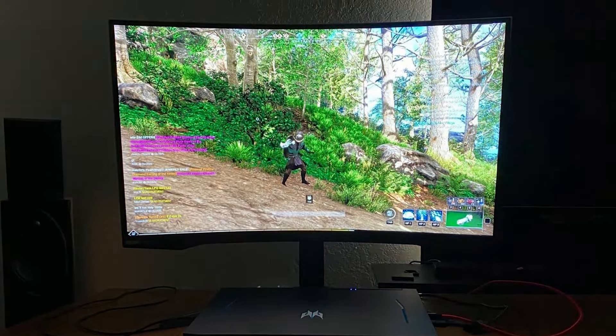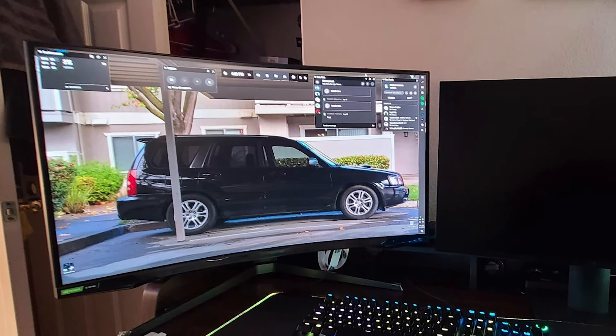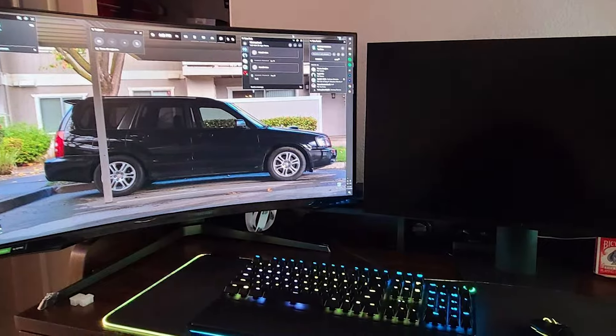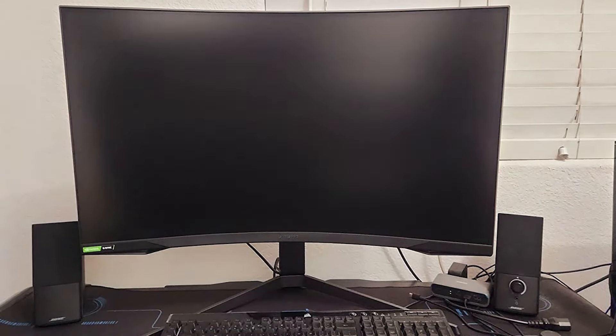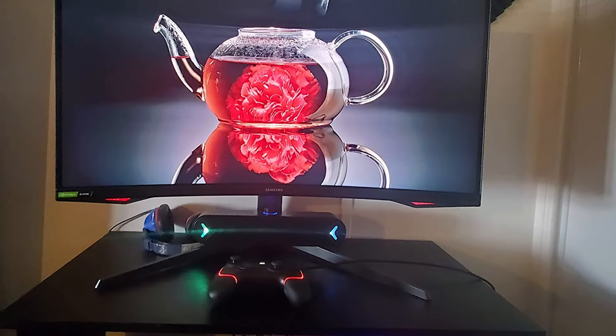Durability is a key aspect, with a robust build quality that ensures long-term use. Samsung's eye care technology, including a flicker-free screen and eye saver mode, ensures your gaming marathons are comfortable on the eyes. The monitor's usability extends beyond gaming with its ergonomic stand, allowing for adjustments in height,